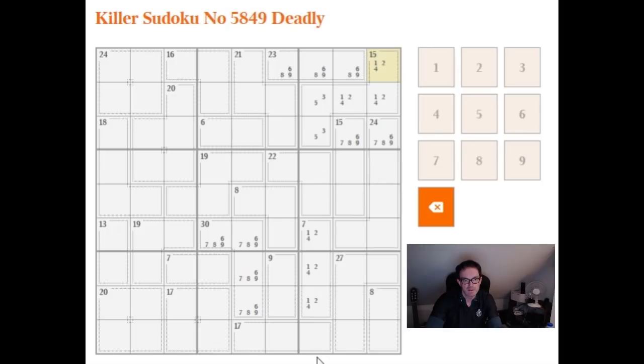And now when we look up this column, we're only looking for 6, 7, 8, and 9 to place again. So let's just write those in and see what that looks like.